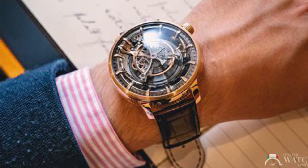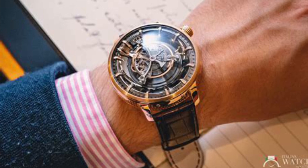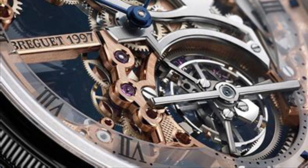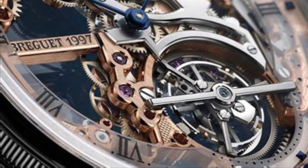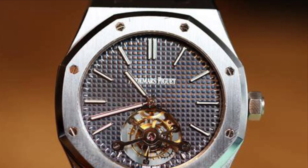Richard Mille, a modern game-changer in horology, brings avant-garde designs such as the RM27 Toro III, bringing the tourbillon to the limelight in unconventional ways. Vacheron Constantin's Patrimony and Malte collections sometimes merge the tourbillon with other intricate features, showcasing their horological expertise.